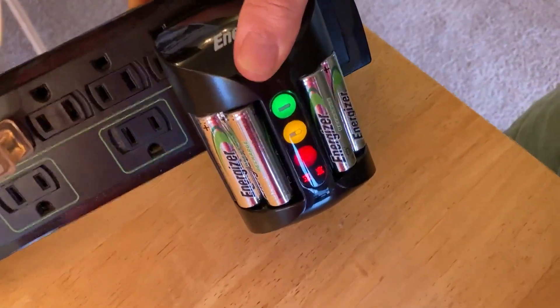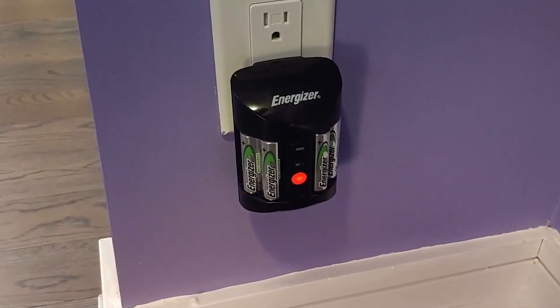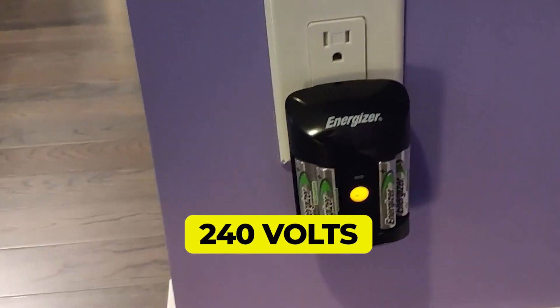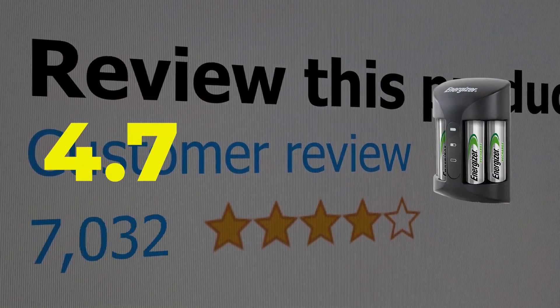It also comes with a built-in fold-out plug design that allows you to easily store the charger when not in use. Main features: Input voltage, 240 volts. Charging time, 4 hours. This product's customer review is 4.7 out of 5.